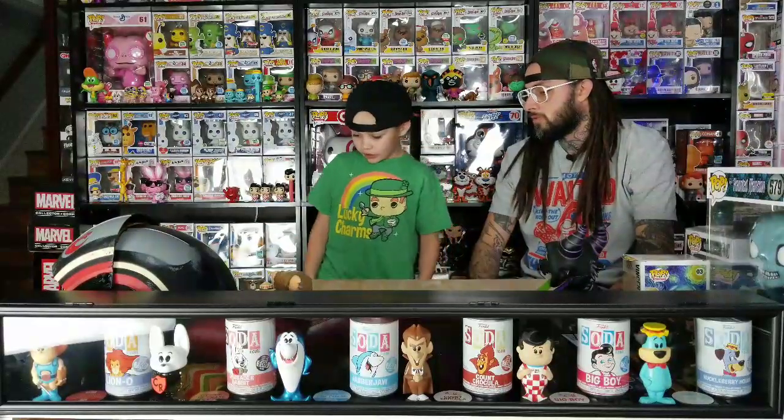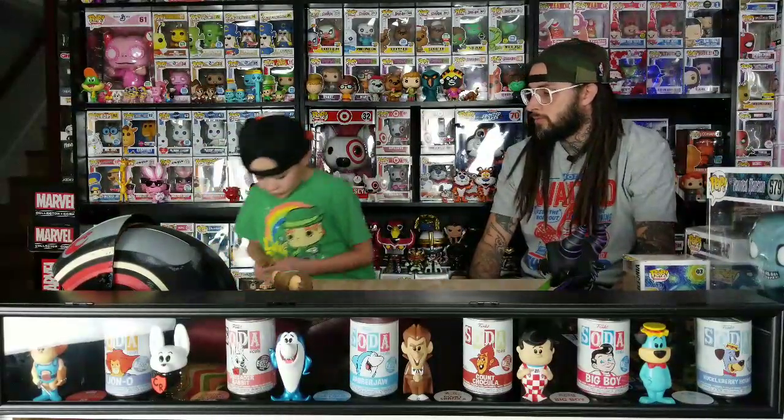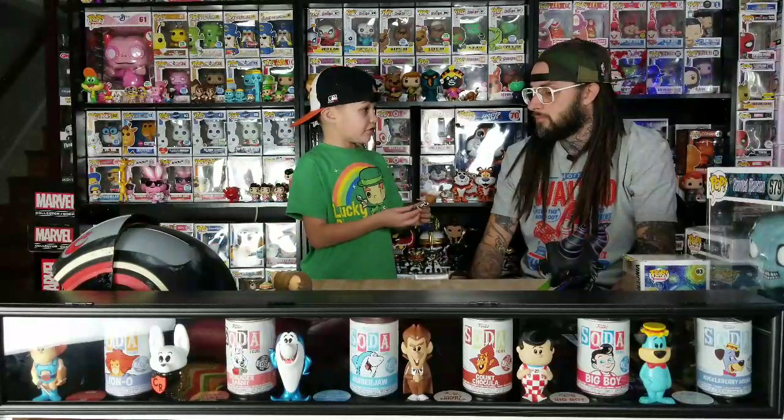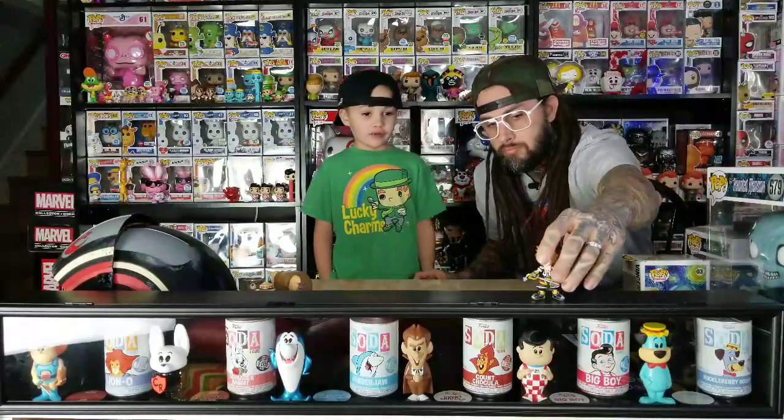So we didn't get any pops, but we got some stuff that we haven't showed off yet. We got Mr. Moody — it was on sale for $175. And we got Sora. They're all 1 in 12, so no rarities really, just 1 in 12.